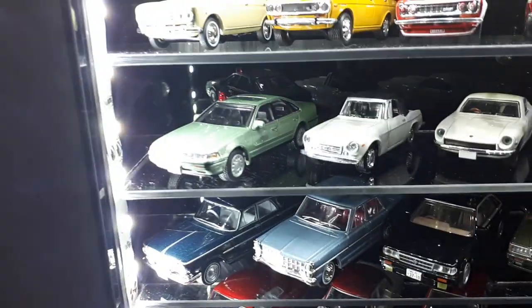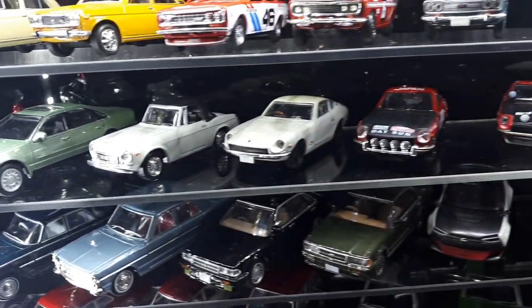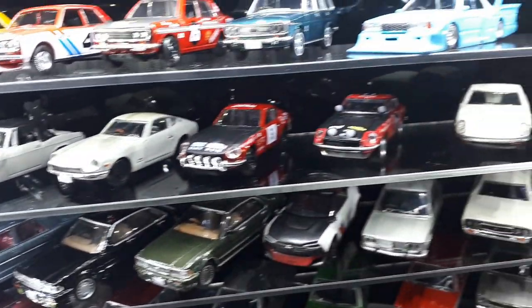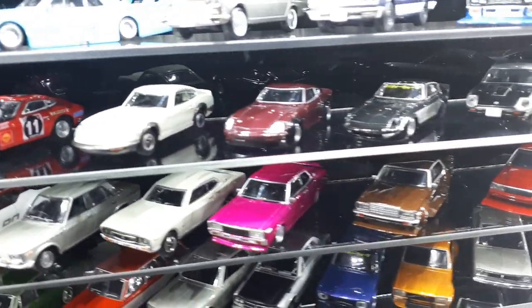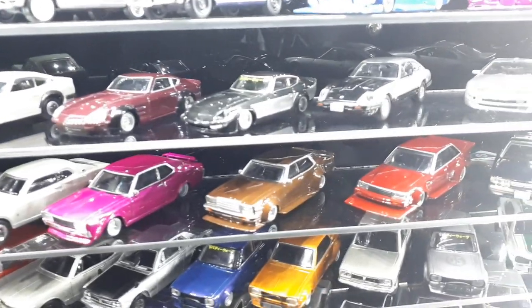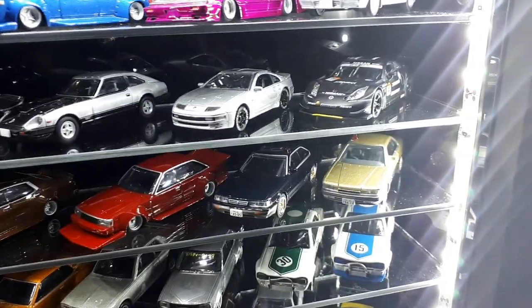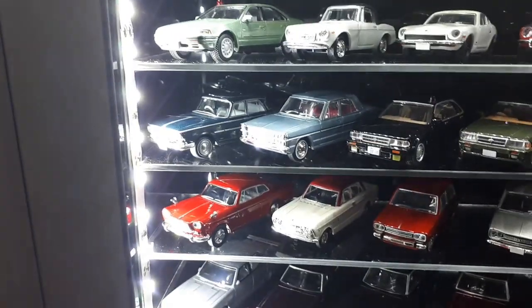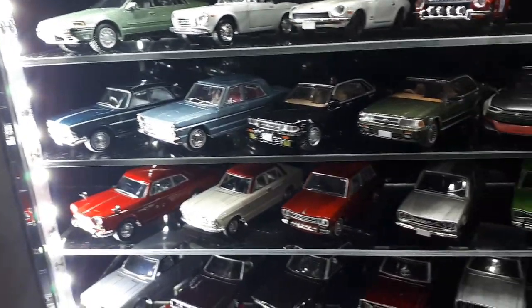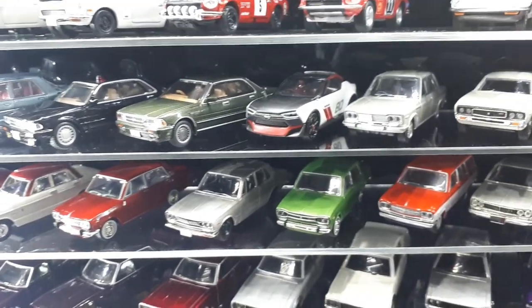This green thing is an Aoshima Saffiro, and then we have a bunch of Fairladys from various brands — Konami, Daido, and Aoshima. These next ones are Nissan Glorias — TLV, Aoshima, TLV. There's an IDX by TLV, some Nissan Laurels, Aoshima Laurels, and Nissan Leopards by Aoshima.